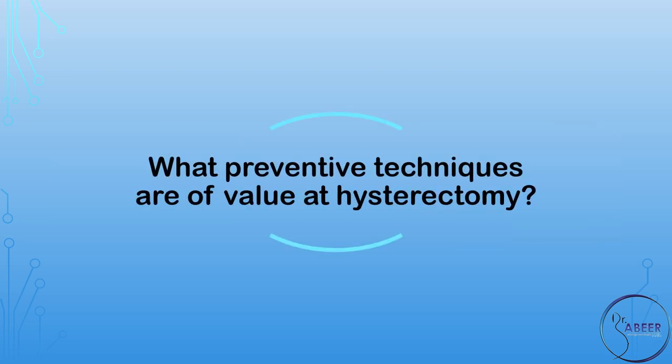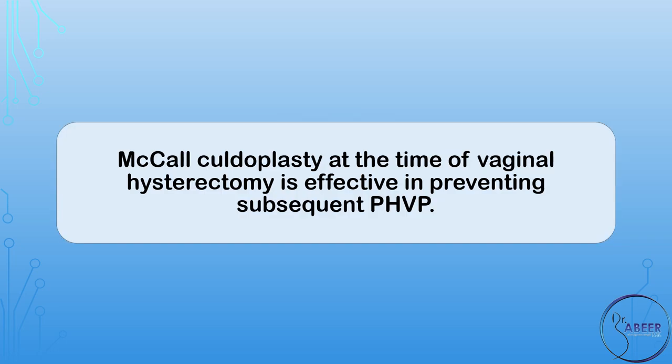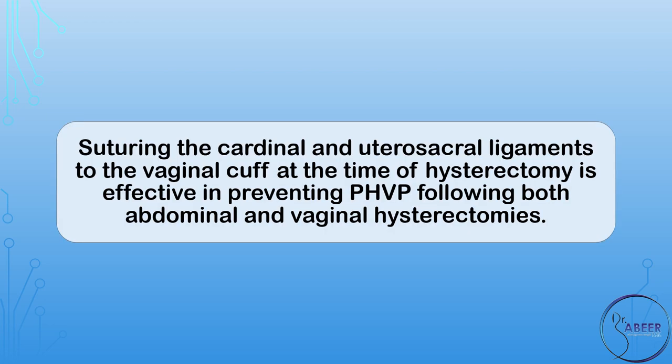Prevention. What preventive techniques are of value at hysterectomy? McCall culdoplasty at the time of vaginal hysterectomy is effective in preventing subsequent post-hysterectomy vaginal vault prolapse. Suturing the cardinal and uterosacral ligaments to the vaginal cuff at the time of hysterectomy is effective in preventing PHVP following both abdominal and vaginal hysterectomies.